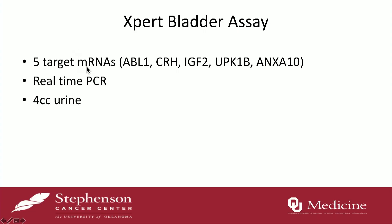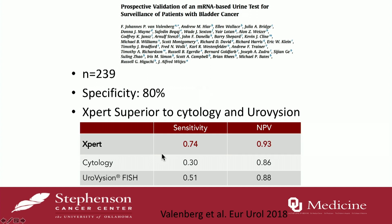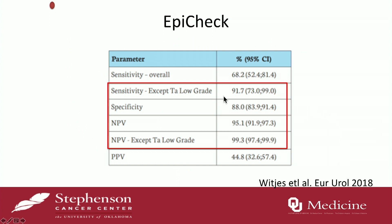The Expert Bladder assay uses mRNA with real-time PCR, requiring 4 cc's with a turnaround time of about 90 minutes. A study published by Vallenberg in European Urology recently showed a good negative predictive value of 0.93. The last one is EPICHEC, which uses DNA methylation of 15 different biomarkers and requires about 10 cc's of urine. There's a score called the EPI score calculated based on the amount of methylation — a score greater than 60 is considered positive. A study by Wittges in European Urology with 440 patients showed about 90% sensitivity excluding low-grade tumors, with a negative predictive value also up in the 90%.